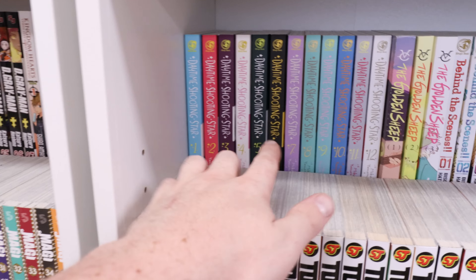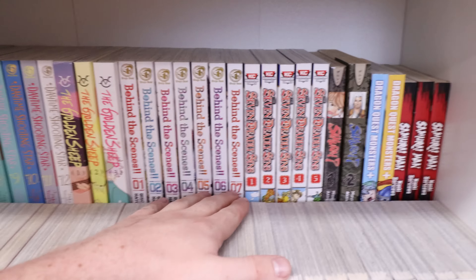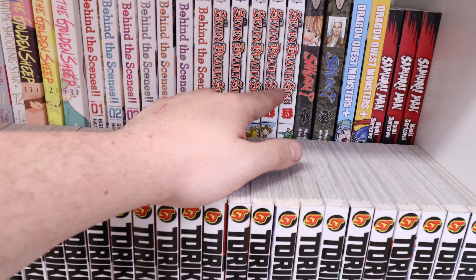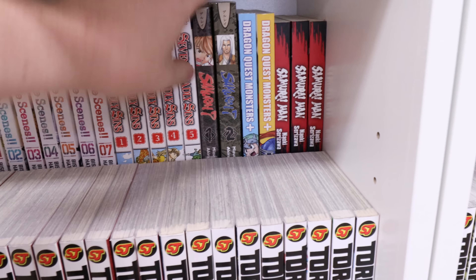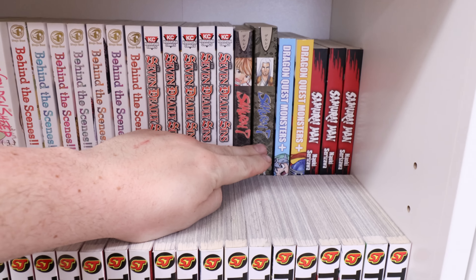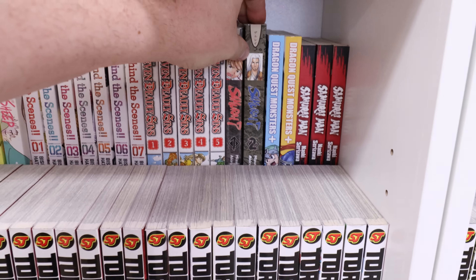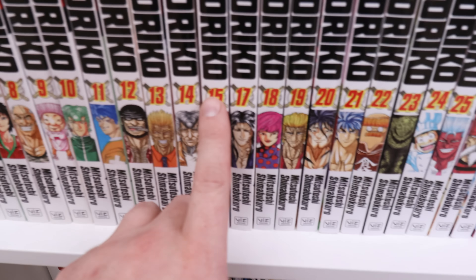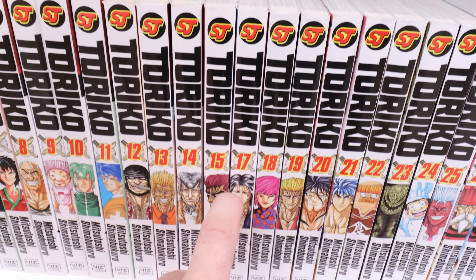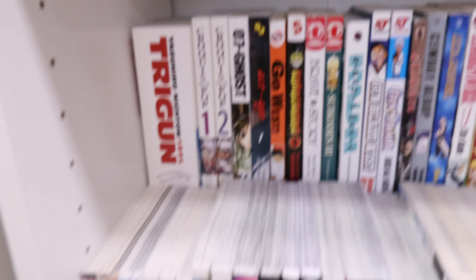Then we have One Piece: Ace's Story, then We Were There complete. Down here we have Daytime Shooting Star 1 through 12 complete, Golden Sheep complete, Behind the Scenes complete, Seven Deadly Sins 1 through 5 — stay tuned, we're getting the rest. We have Samurai 7 volumes 1 and 2 — don't read the manga, watch the anime; it's one of the best anime I've ever watched. Then Toriko — complete except for volume 16, one of the hardest to find. If anybody knows how to get one, let me know.